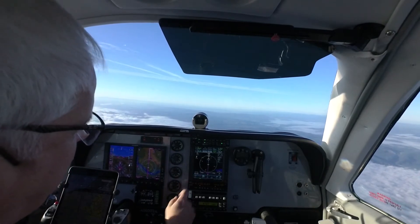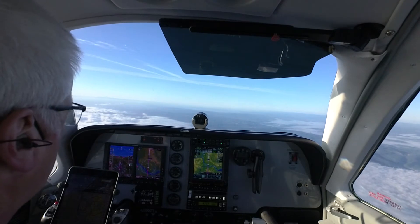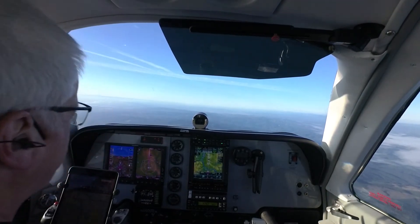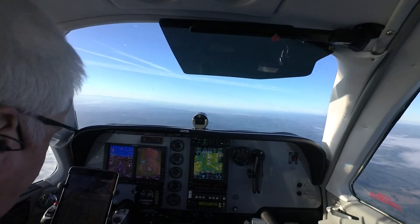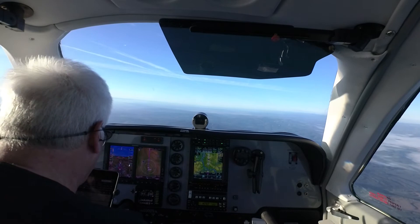We plan to switch tanks here in a couple of minutes, and that should take us on into Aurora. Fuel set for landing, just the descent and final landing items to go. Lights are on — we've got landing lights, strobes, and nav lights are on.